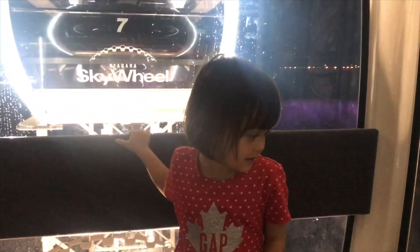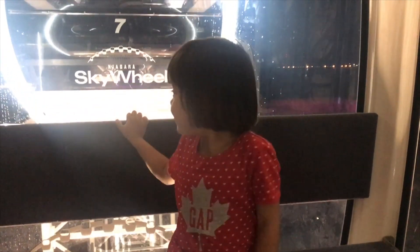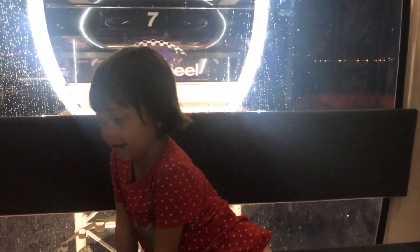And last but not least, my daughter Amber would never end this trip without experiencing the Niagara Sky Wheel, Canada's largest giant wheel, providing you with views like no other of Niagara Falls.